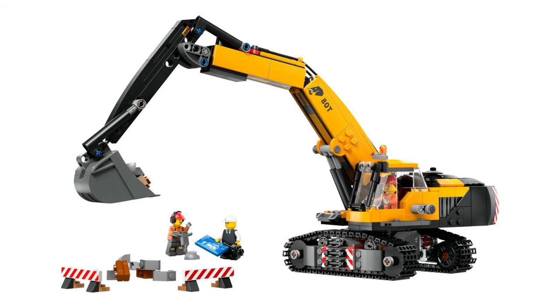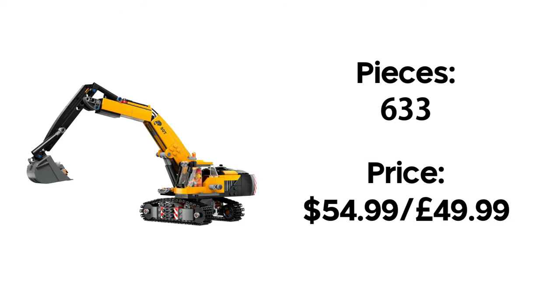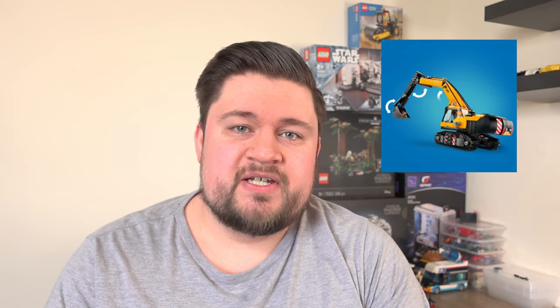I think my favourite of them all is this new crawler excavator set — I really can't wait to get it. It's an excavator, for god's sake. This set features 633 pieces and will retail for $54.99. The arm moves as well as the body, just like a real excavator. It would have been cool to see it motorised, but maybe that's a project for the future.